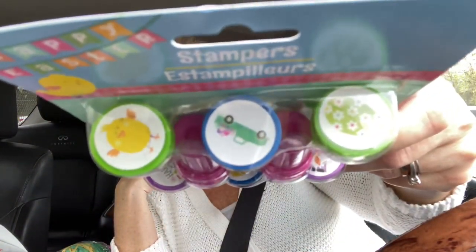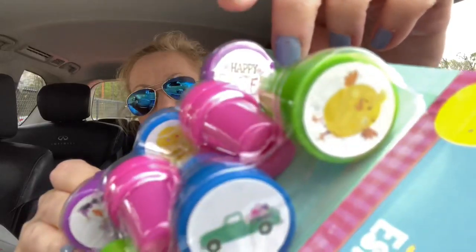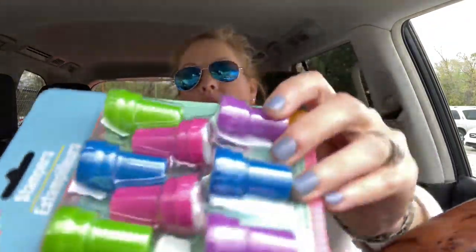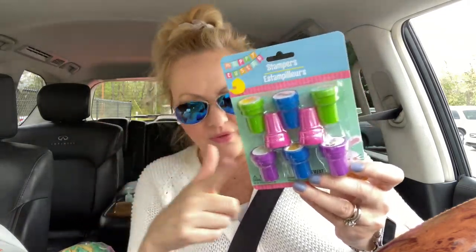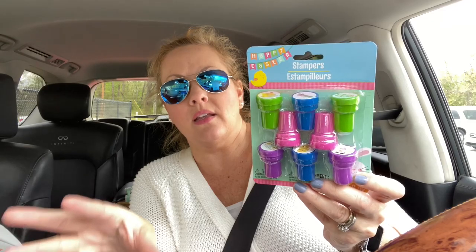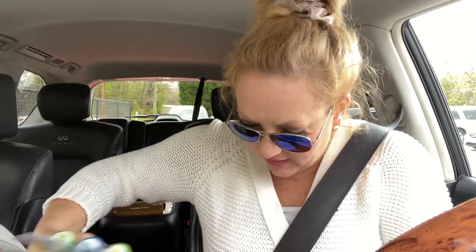Then I found these really cute stamps — they weren't at my normal Dollar Tree so I went to a different one. They're all different Easter-y designs: one says 'Happy Easter' with a little chick, and there's a little Easter gnome. There are eight in a pack and I got like four of them, so I'm going to put one of these stampers in each student treat bag with their pencil.